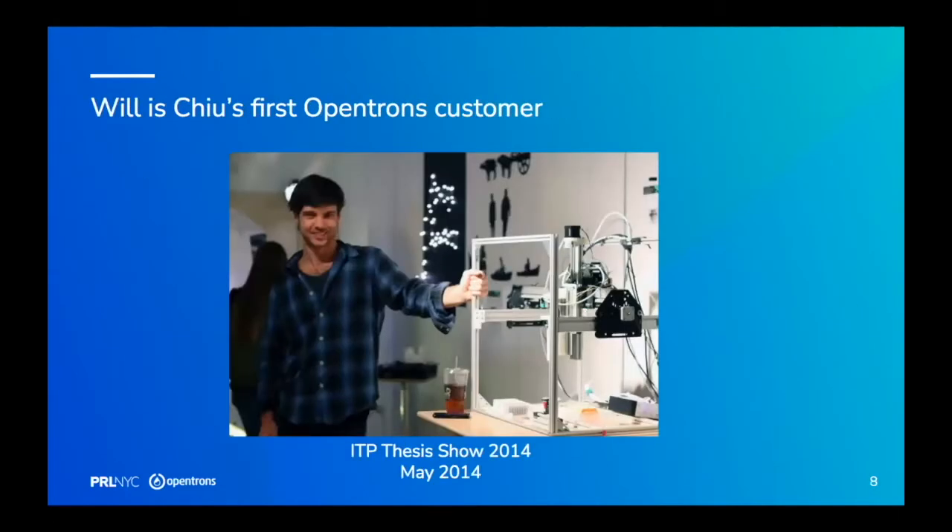This is me way over-caffeinated at ITP — a program at NYU. ITP is the Interactive Telecommunications degree in the Tisch School of the Arts at NYU. The founder of Arduino teaches there, the founder of MakerBot teaches there — it's a very New York, open source-focused master's degree. Opentrons was my thesis.